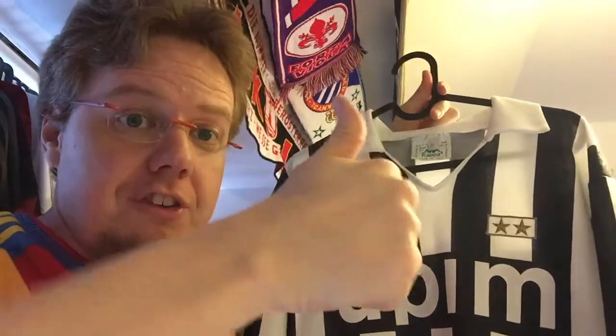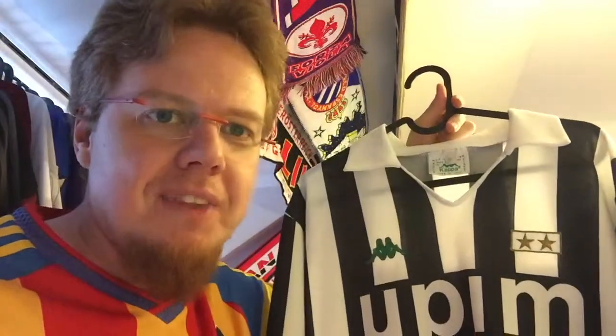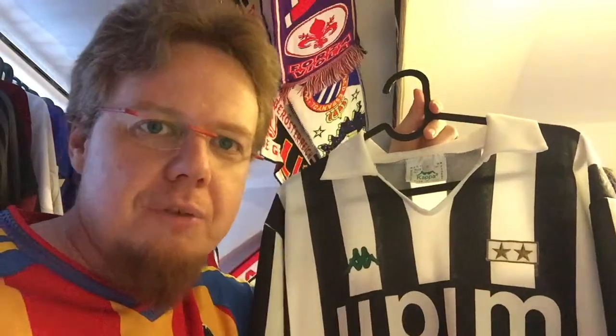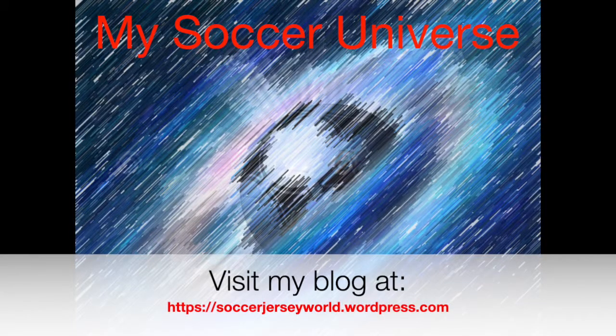Let me know what you think about this jersey, if you have any memories attached to it. Give me a thumbs up if you enjoyed this video — sorry for trying a little too hard to find the pattern. Give me a thumbs up, subscribe to the channel if you want to see more videos like these, and I will talk to you soon. Bye!